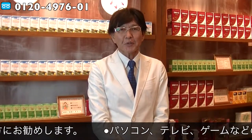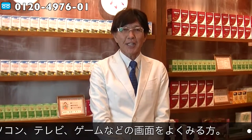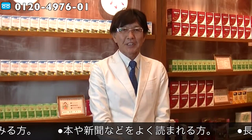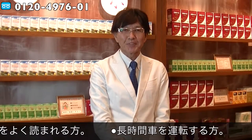目に良い製剤、特にこの場合、ルテインが主役になりますが、ルテインが目の中の活性酸素を消す働きに優れているというのは、世界的に認められております。このルテインを高濃度摂取することによって、栄養素が目に運ぶことができれば、眼病で悩んでいる方、またその眼病になりたくない方の予防、治療にも使えます。